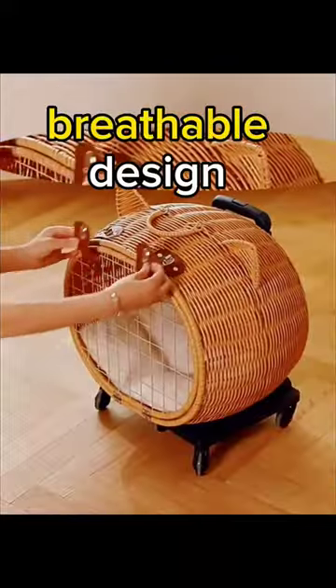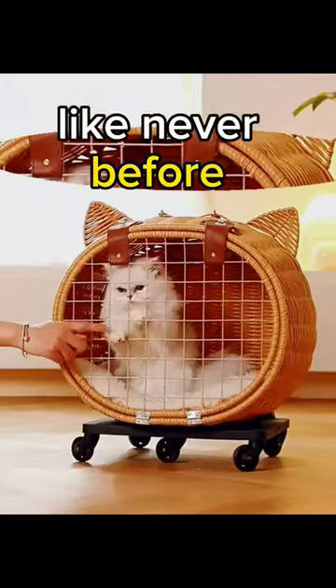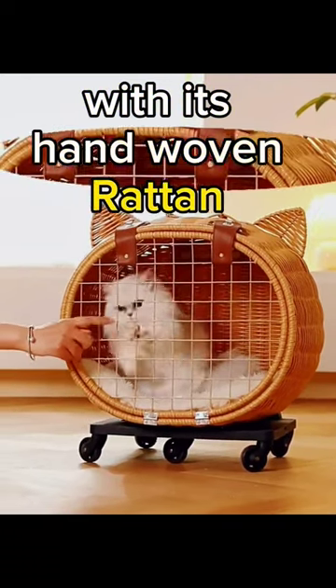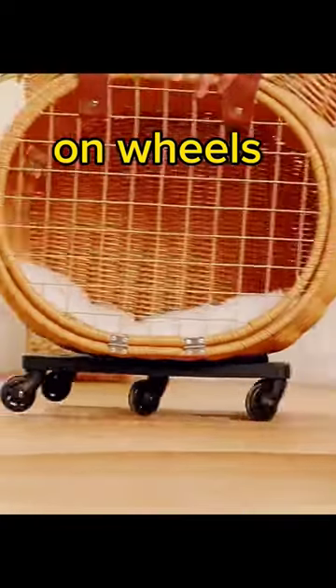Featuring a spacious and breathable design, your pet will travel in comfort like never before. With its hand-woven rattan exterior, it's not just a pet carrier — it's a fashion statement on wheels.